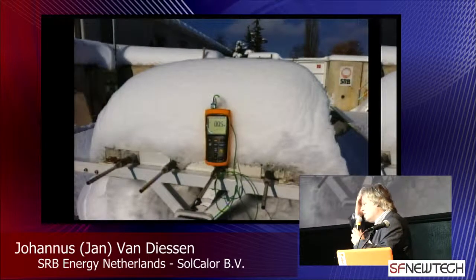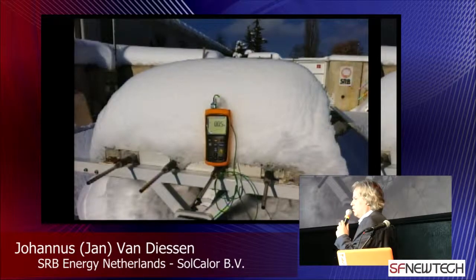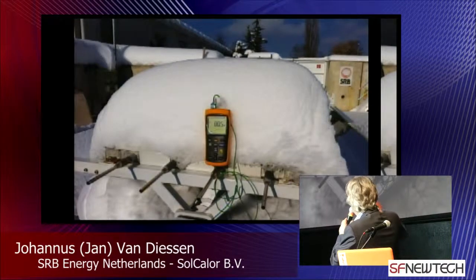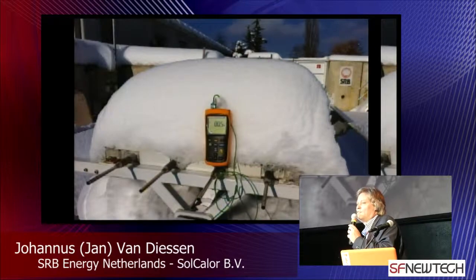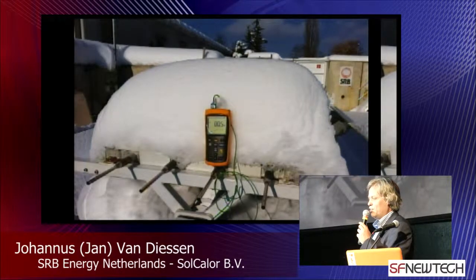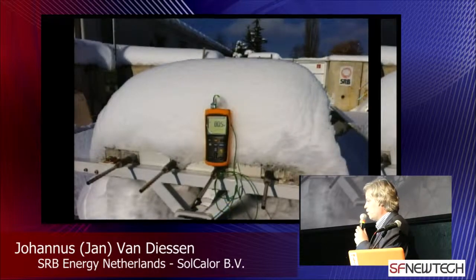This is not 80 degrees Fahrenheit — this is 80 degrees Celsius. Through the snow, indirect sunlight is coming in. That's diffused light coming in and it's still 80 degrees Celsius inside this collector. So you can imagine, if 50% of all energy is heat in Europe, this is a great invention.